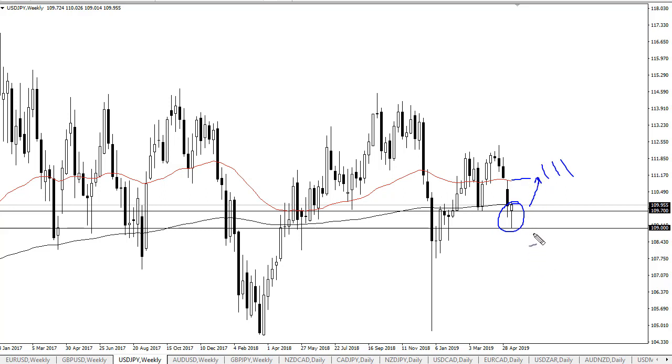I think really what we should see here is a bit of value hunting. If we break down below 109, then it opens the door to 108. This is a very risk-sensitive pair though, so keep that in mind. Looks like the stock markets are recovering quite nicely.